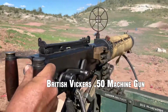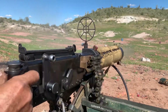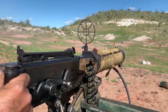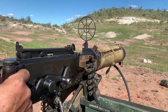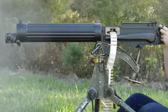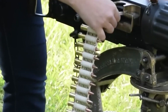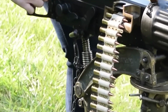Vickers .50 Machine Gun. The Vickers .50 Machine Gun, also known as the Vickers K, was a British-designed heavy machine gun used by Allied forces during World War II. It fired the powerful .50 BMG, or Browning Machine Gun, cartridge, and was effective against aircraft, light vehicles, and personnel. It had a cyclic rate of fire of around 600 to 700 rounds per minute and was used in various roles, including aircraft armament, vehicle-mounted weapons, and ground-based defense.